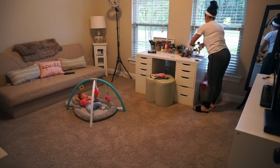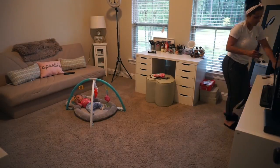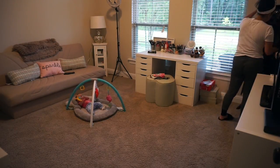Now in the guest room — again, all I'm doing is tidying up, putting everything in its place, and then I'm just gonna go ahead and vacuum this room as well.